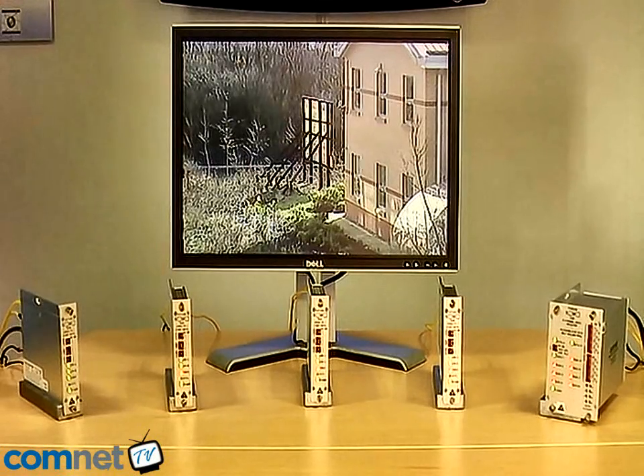Viewing the same video channels anywhere in the system allows for multiple control rooms, all viewing the same camera information with no degradation in signal quality.